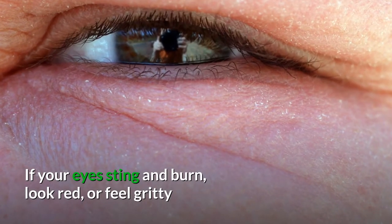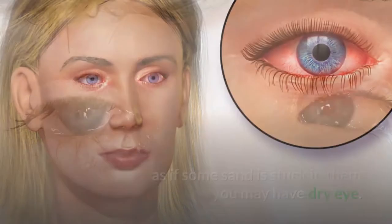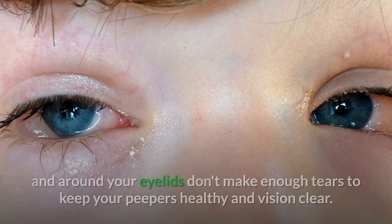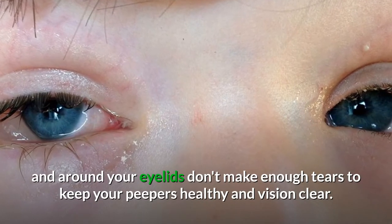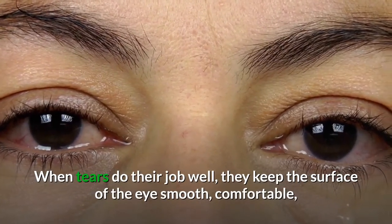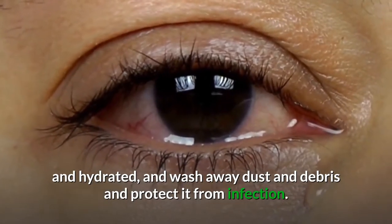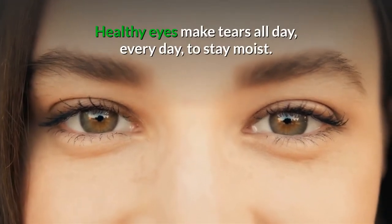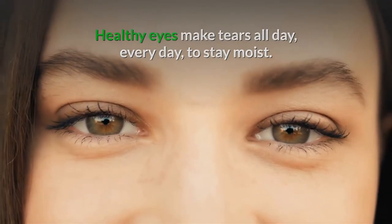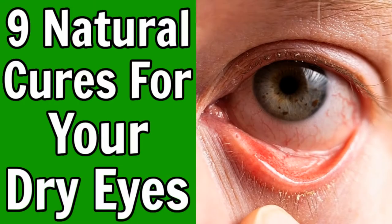If your eyes sting and burn, look red, or feel gritty as if some sand is stuck in them, you may have dry eye. This condition can happen when the tiny glands in and around your eyelids don't make enough tears to keep your eyes healthy and vision clear. When tears do their job well, they keep the surface of the eye smooth, comfortable, and hydrated, and wash away dust and debris and protect it from infection. Healthy eyes make tears all day, every day, to stay moist. Fortunately, you've got options when it comes to ways to help or prevent dry eye. Here are nine natural cures for dry eyes that will have you seeing clearly and discomfort-free in no time.